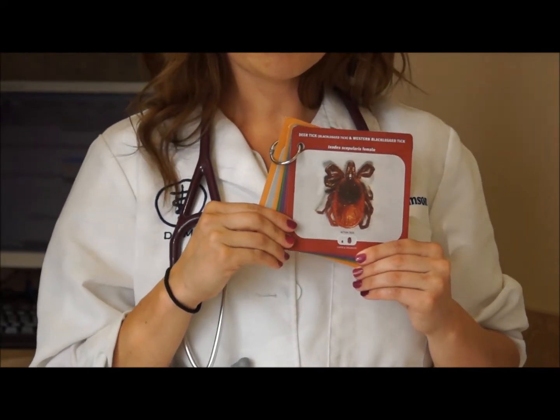One thing to mention is that when using Advantix, you should speak to your veterinarian about pairing it with an oral medication that will also protect your pet against intestinal parasites as well as heartworm, as this medication does not do that.